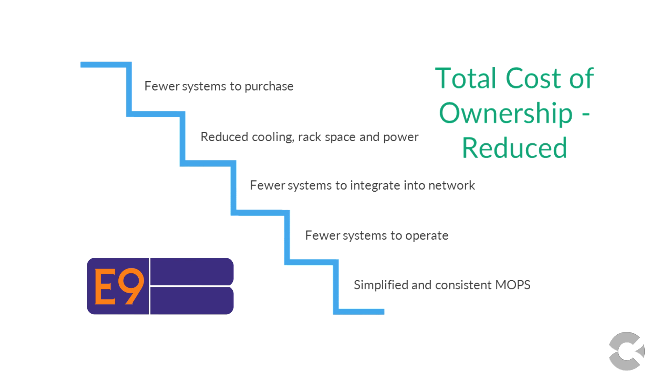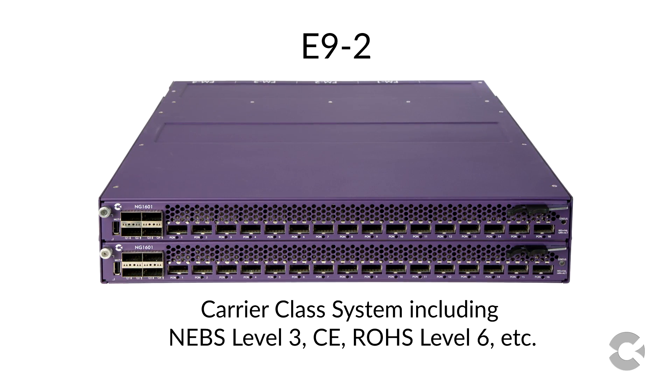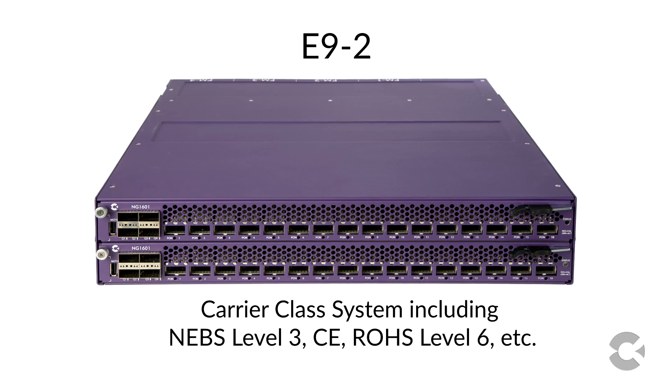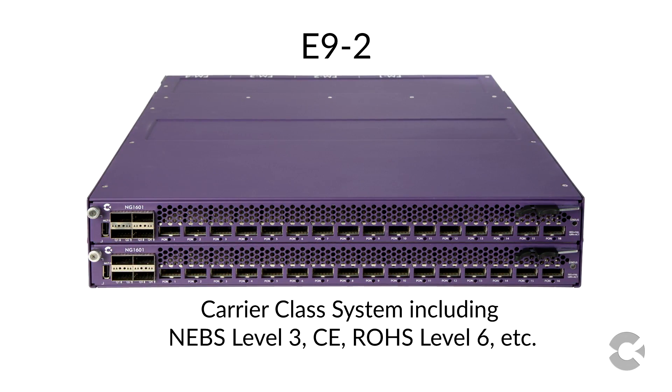This integration also centralizes policy management and enables the provisioning and management from a single system. The first iteration of the E9 Intelligent Edge System is the E9-2, a carrier class system featuring two universal line card slots and supporting any card in any slot.